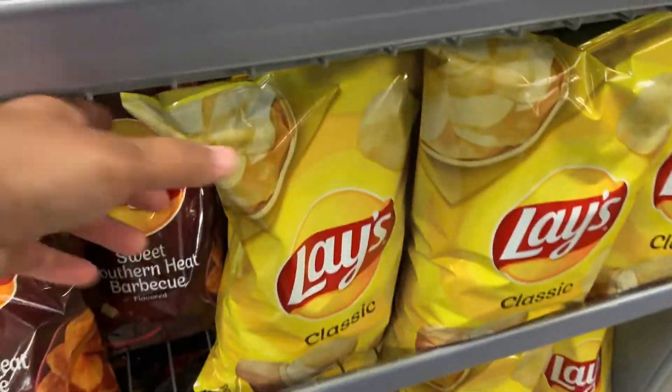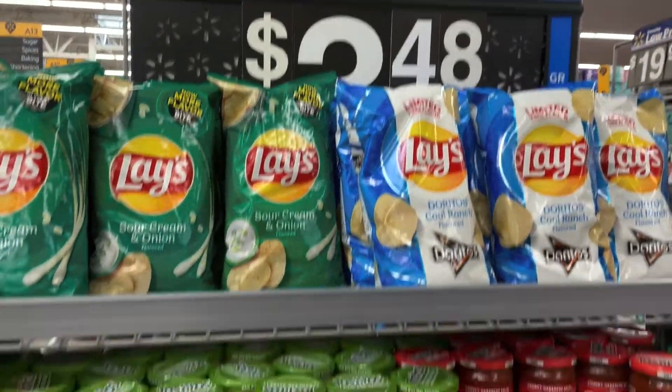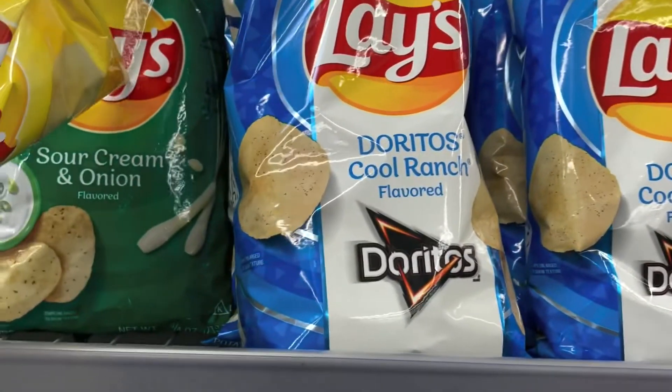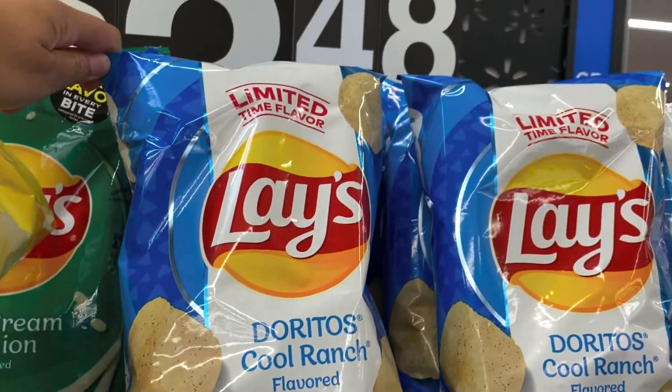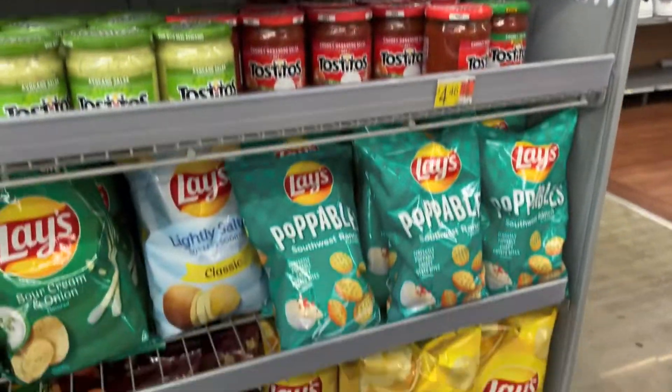I'm getting a thing of classic Lays because I got some ham and I want a ham sandwich. But have y'all tried these? It's a limited-flavor Dorito — Cool Ranch flavor. Interesting — they might as well just sell the seasoning so we could put it on everything.